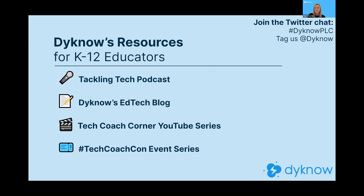We have our Tackling Tech podcast — Brett McGrath, our VP of Marketing, hosts that and does episodes once a week. They're great conversations about leveraging technology and collaboration in K-12 education. Our EdTech blog is on fire — we're posting on it every single day, taking those podcast conversations and breaking them down into digestible bits of content. Our Tech Coach Corner YouTube series, which I host, takes guests from the Tackling Tech podcast and digs into one tactic or strategy in a short, digestible video.